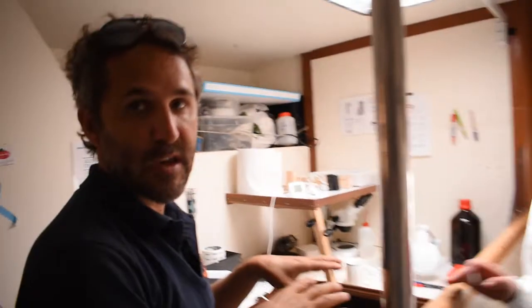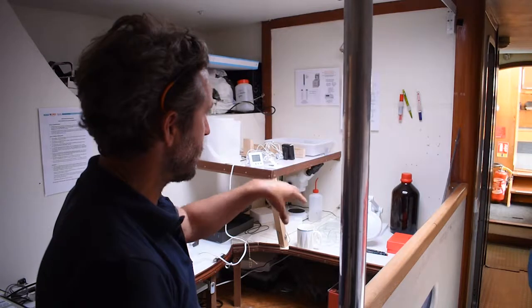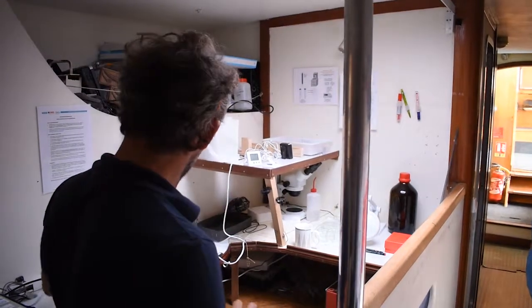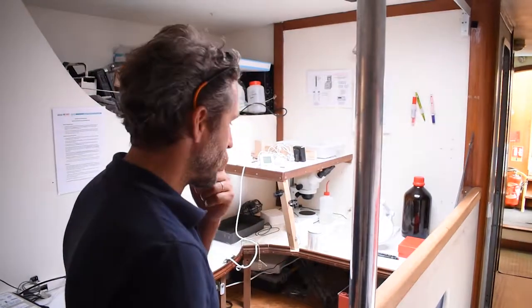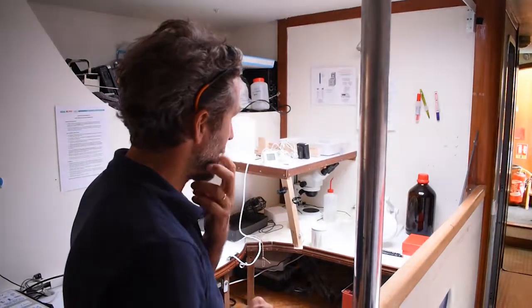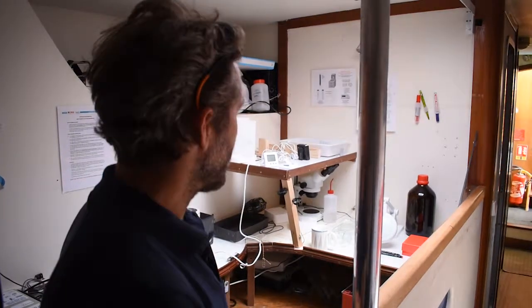This is the dry lab — you have a wet lab outside, this is a dry lab, we don't take water here. Usually it's full of electronics and equipment, but for this expedition we have more need for loops and lines to sort things, so it's more about manual work than electronic work.